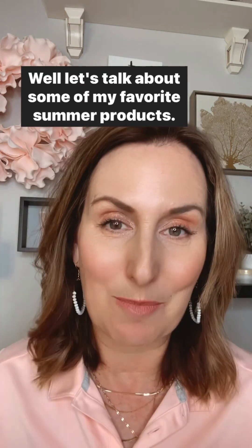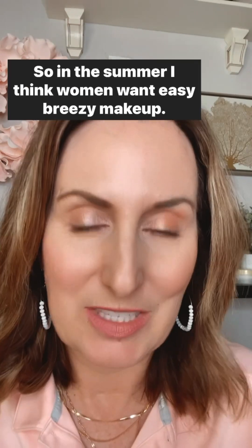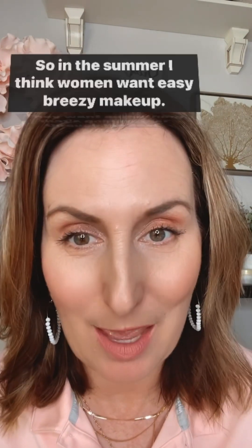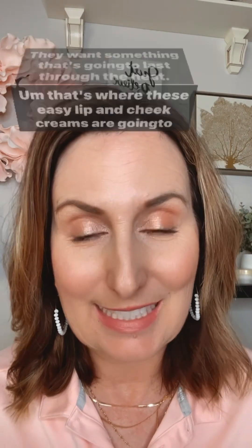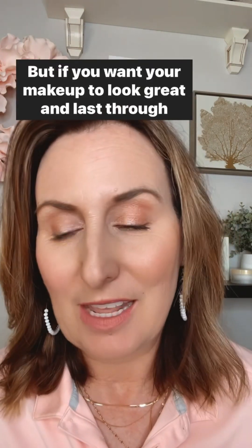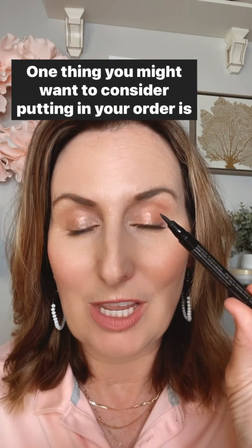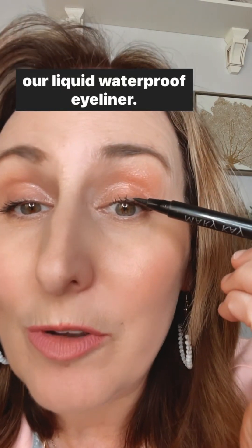Let's talk about some of my favorite summer products. First, SPF — you need to protect your skin with a good sunscreen. Make sure it's in your moisturizer, and you've got foundation primer and CC cream, both with SPF 15. In the summer, women want easy breezy makeup that's going to last through the heat. That's where these easy lip and cheek creams are going to come in.